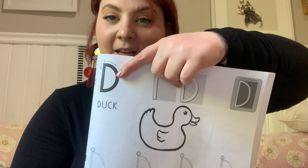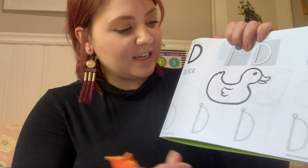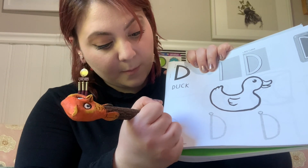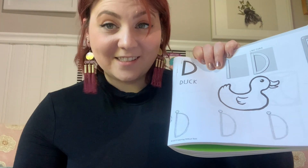And finally, let's practice drawing the two parts together. Say the letter name, the movements, and then the sound. D. Big line down, pick up our pencil, big curve. D says d.